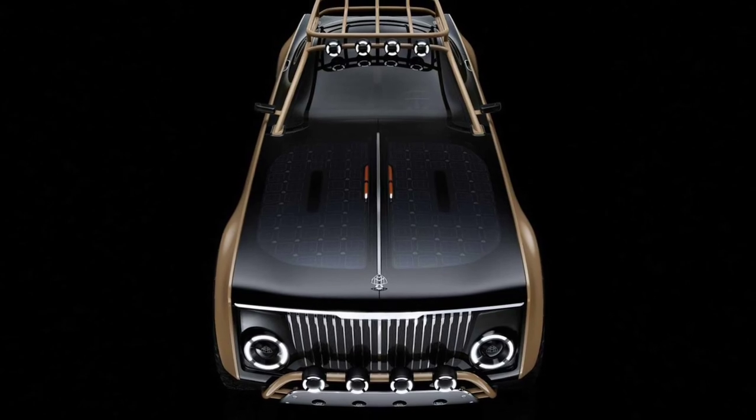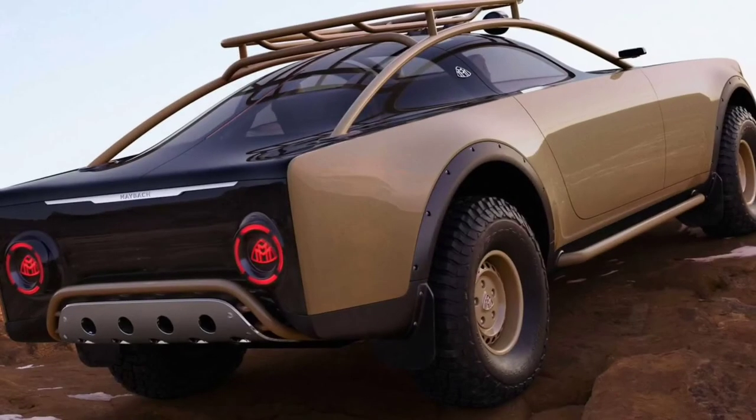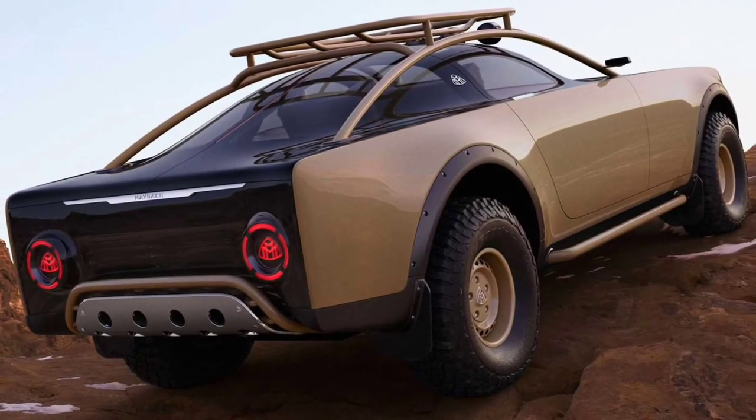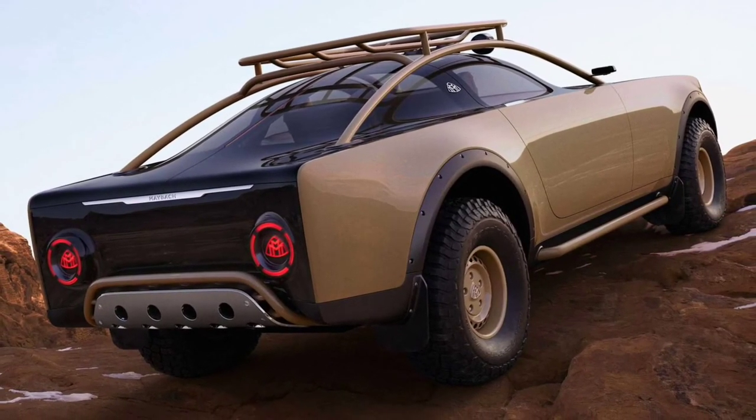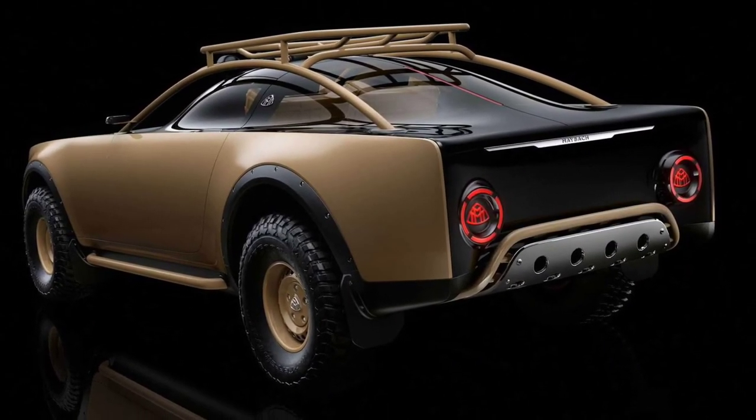In honor of Abloh, Mercedes is opening the doors of the Rubel Museum to the public today and tomorrow to showcase the new car. Students from local design schools were also given an exclusive opportunity to tour the museum.